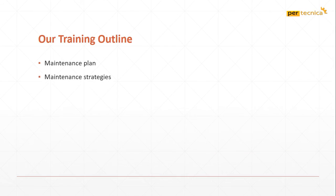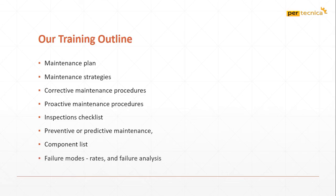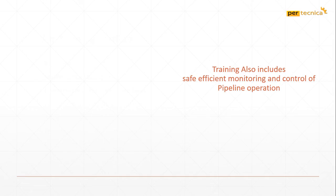Maintenance Strategies, Corrective Maintenance Procedures, Proactive Maintenance Procedures, Inspection Checklist, Preventive and Predictive Maintenance, Component List, Failure Modes, Rates and Failure Analysis.